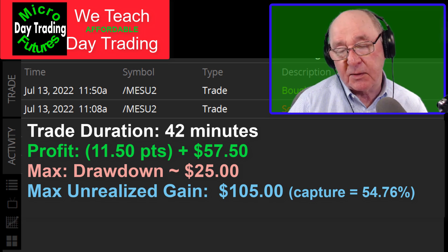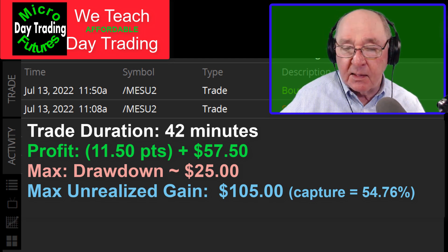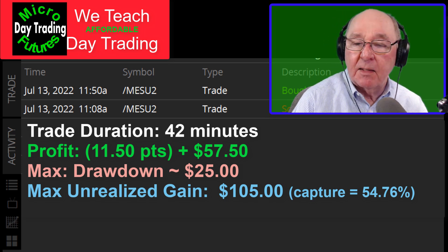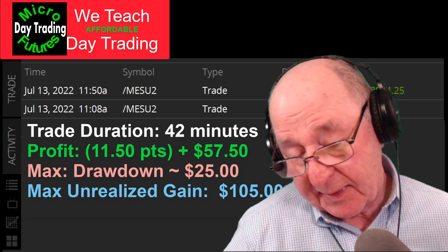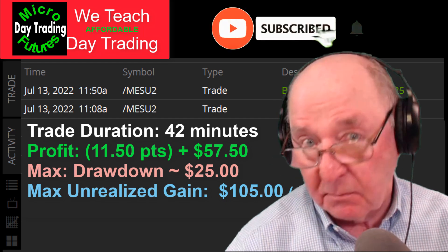The maximum unrealized gain — look at that — $105. I wasn't at the screen when that happened. I got bored and I was off reading something else and I came back to the trade. Had I been here, I would have locked in maybe something a lot more than $57.50. But that's okay — I made a mistake there, it cost me maybe $40. And I don't follow all the rules all the time either.